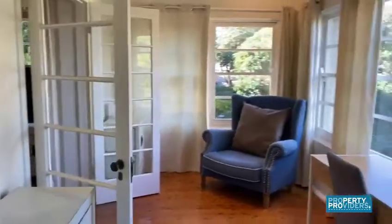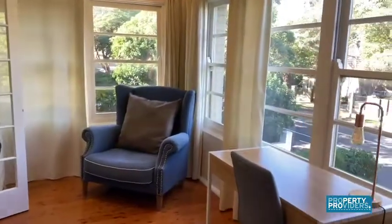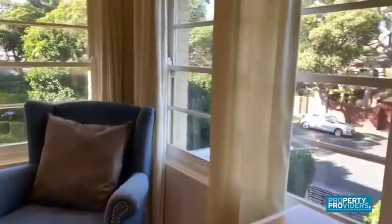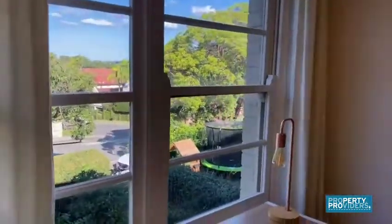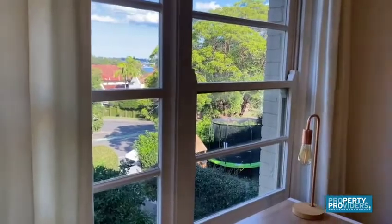This bedroom leads off into this study area which is perfect for working from home. You get this gorgeous leafy outlook, and you even get some water views through there.